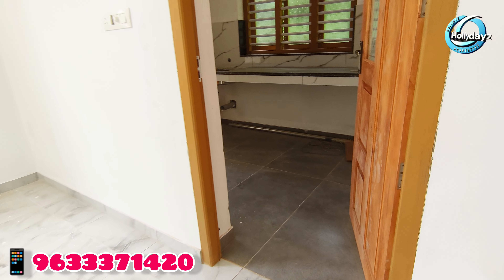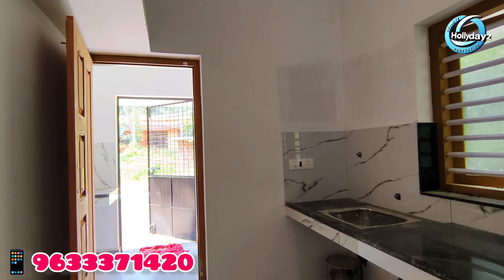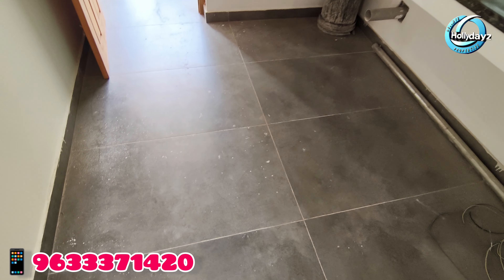The kitchen is designed with a small work area.